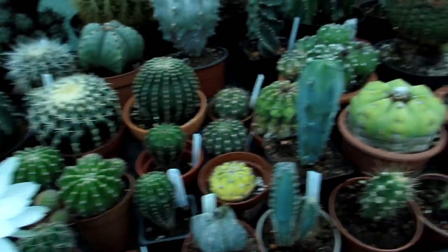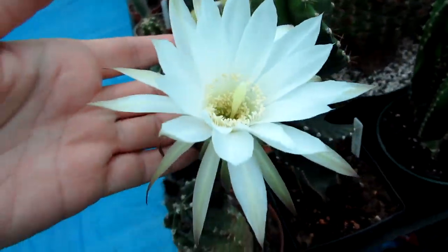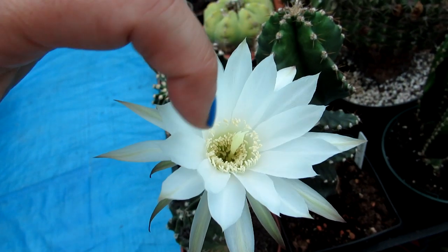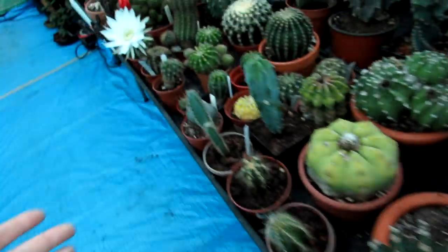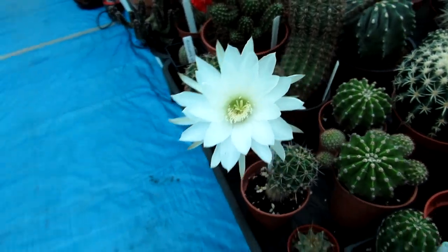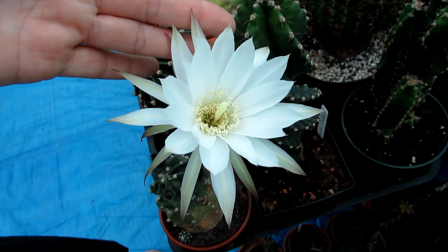Now I'm going to show you this beauty — this is Echinopsis subdenudata. The flower is very similar in appearance, but it's more yellowy-golden in the middle with a bit of lime green at the bottom, and the petals are slightly narrower. To show you the difference: the cardamensiana has more lime green in the middle and wider petals, while the subdenudata has sharper, more narrow pointed petals.